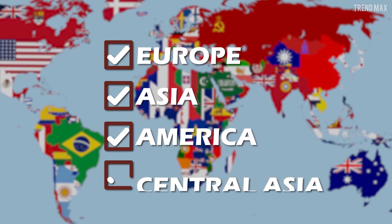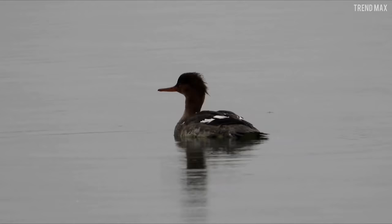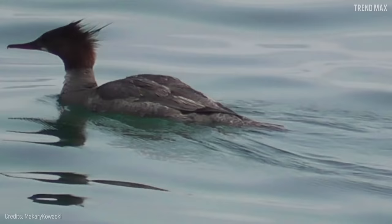It's also found in parts of Central Asia. It usually eats fish by diving with its wings, but what's most surprising about this bird is its flying speed, since it can reach 80 miles per hour. Not bad for a little duckling.